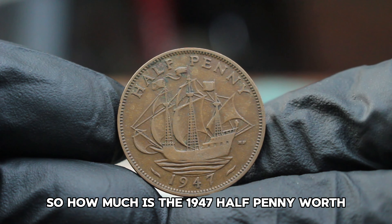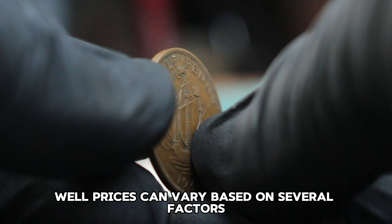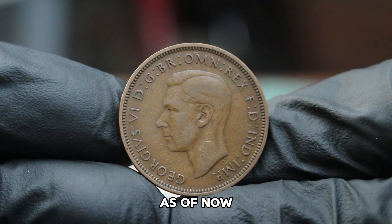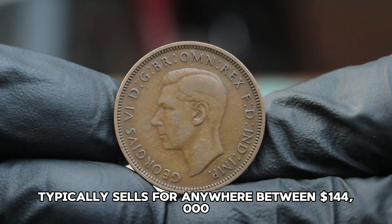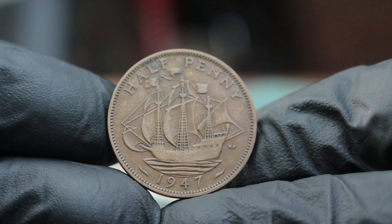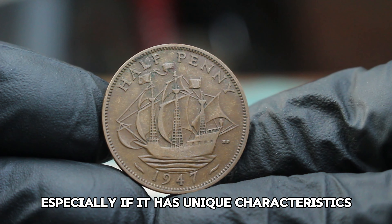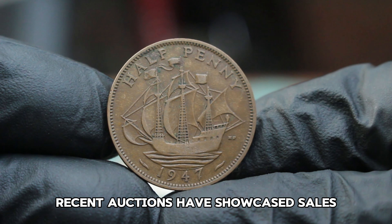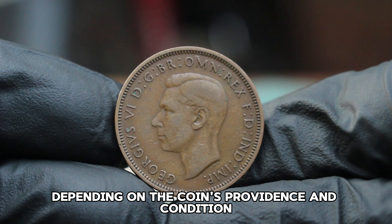How much is the 1947 halfpenny worth in today's auction market? Prices can vary based on several factors, including the seller, the auction platform, and the demand among collectors. As of now, a halfpenny from 1947 large date in fine condition typically sells for anywhere around $144,000 at auction. Some rare instances have seen this coin fetch higher prices, especially if it has unique characteristics or comes with documentation proving its authenticity. Recent auctions have showcased sales around the $156,000 mark, depending on the coin's provenance and condition.